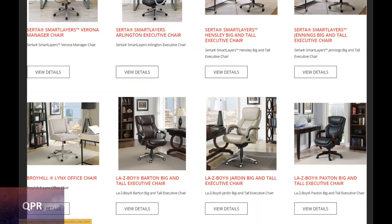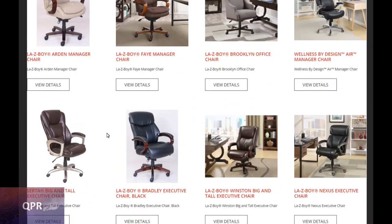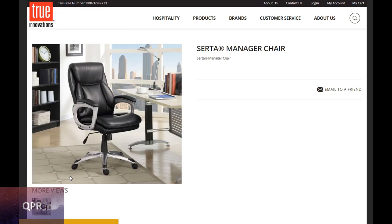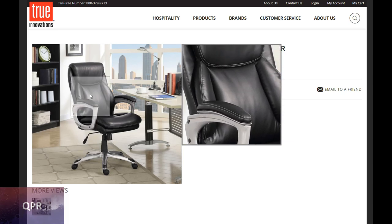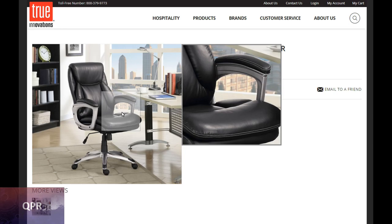Another area for improvement is the non-adjustable armrests. The height is acceptable — the design team calculated a height proportional to the average person — but it would be nice for users to customize the armrest height. The cushion on the armrest is also too small; for those with more girth to their arms, the cushions provide subpar comfort, being too narrow and lacking enough plush.